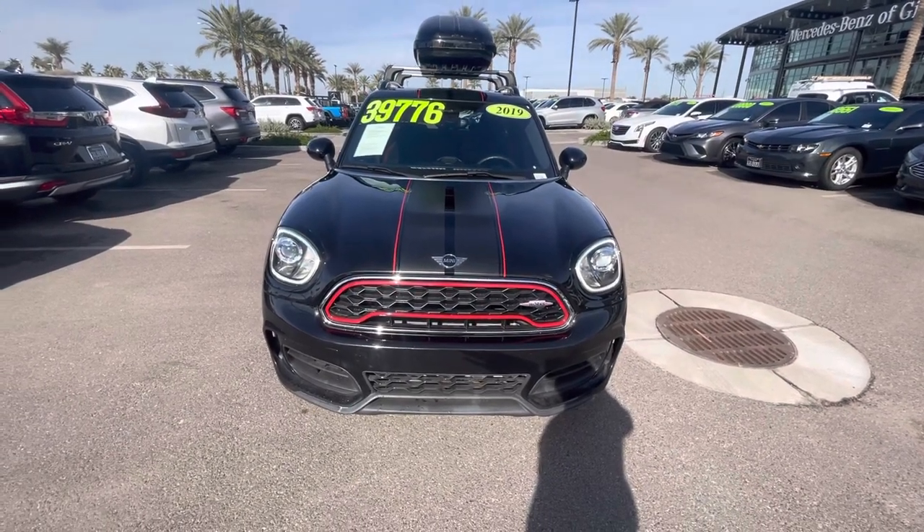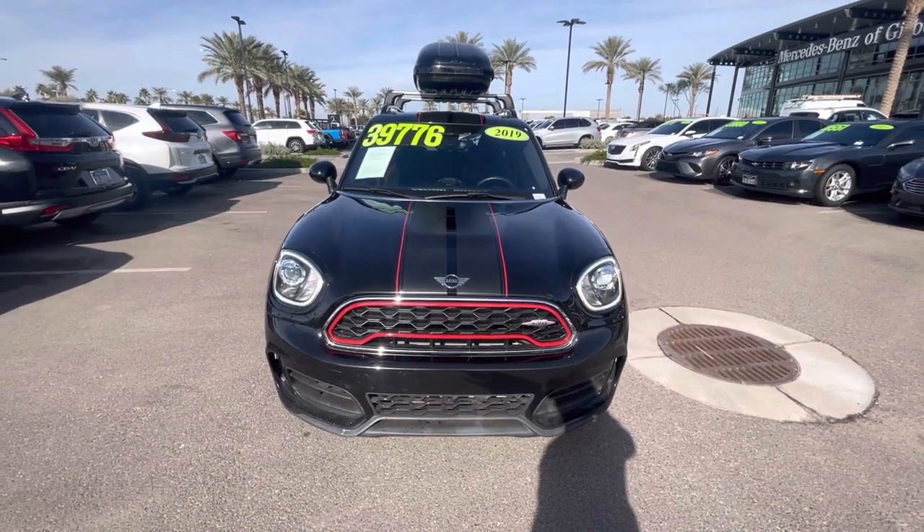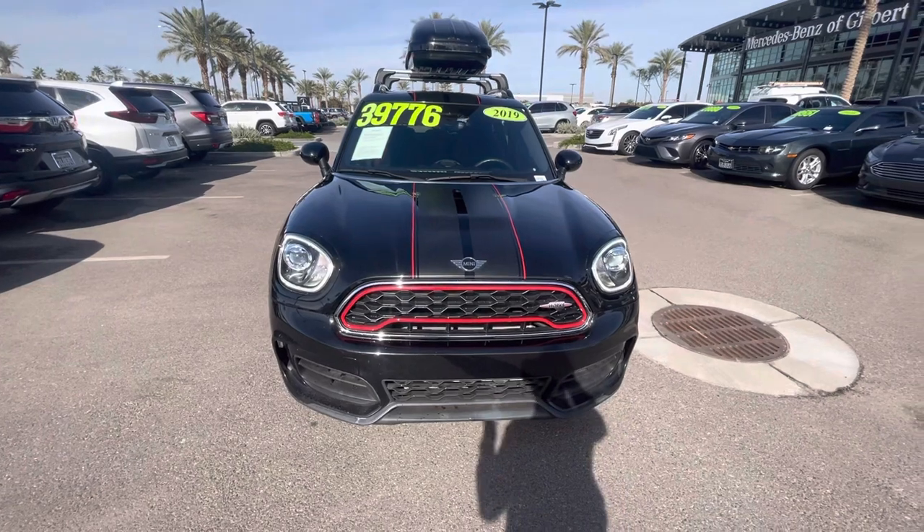Hello, I'm Jamie with Mercedes-Benz Gilbert, Arizona, and our 2019 Mini Cooper Countryman John Cooper Works all-four, four-wheel drive, all-wheel drive model.